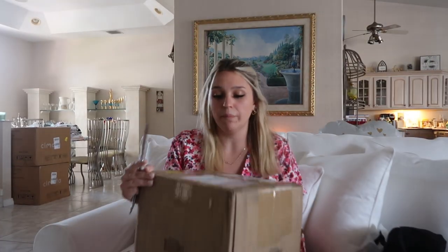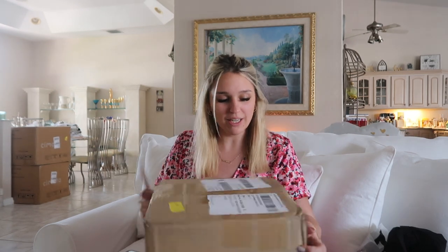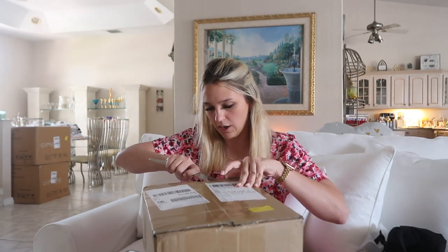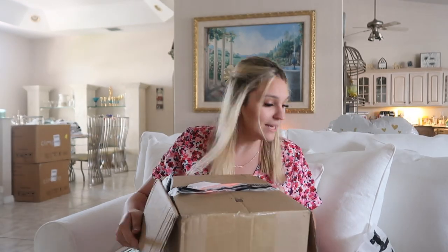Time to open this big box. Sorry about all those boxes — I'm moving. By the time you guys see this, I will be moving in like a couple days. I was going to wait and do this video at the new apartment, but I wanted to see everything I got. I'm really impatient with that kind of stuff.